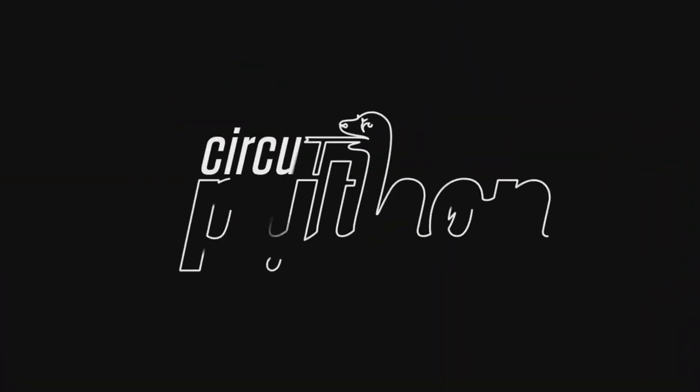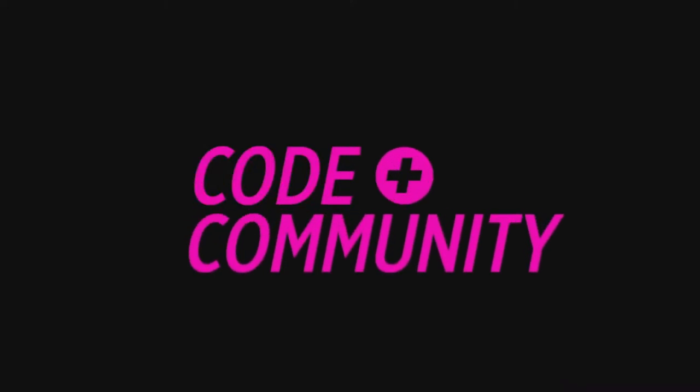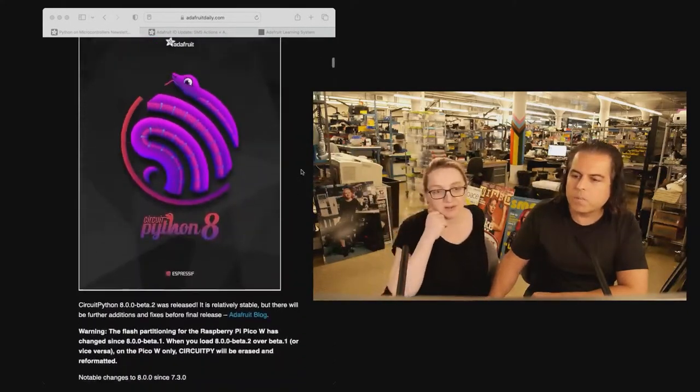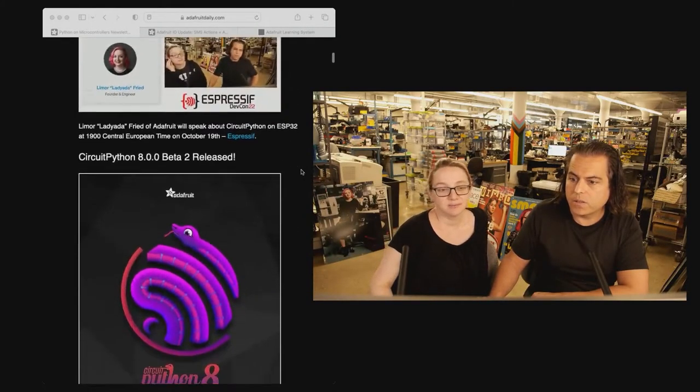All right, moving right along, it's Python on Hardware time. Exciting news this week. So we talked about this earlier — the Expressive thing is now online. Check it out. There's a lot of good sessions as well.